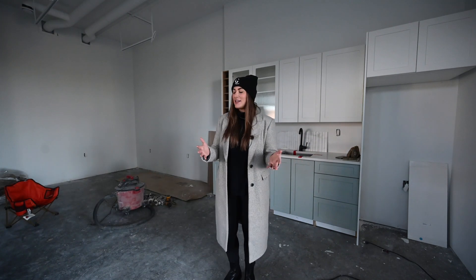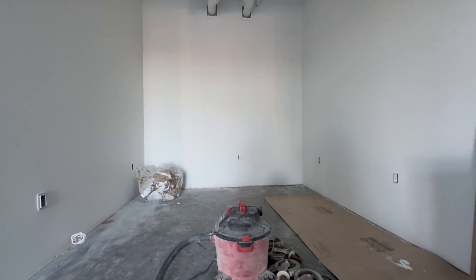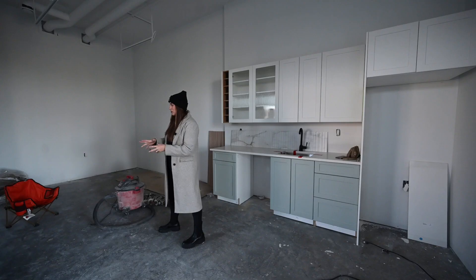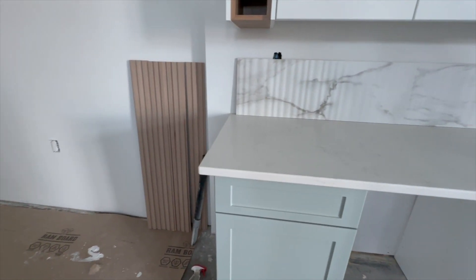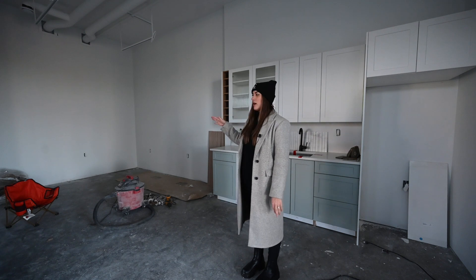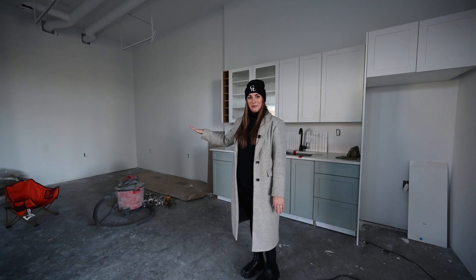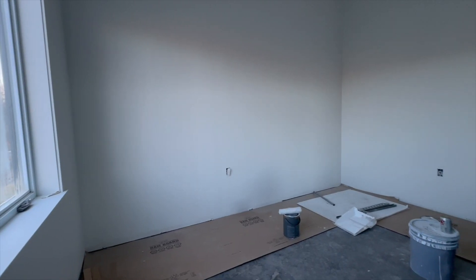Over here we have space for the girls to have workstations — there'll be four different desk spaces with file storage underneath. It's going to look pretty cute with wall paneling halfway up the wall, and behind that we'll have a white countertop.